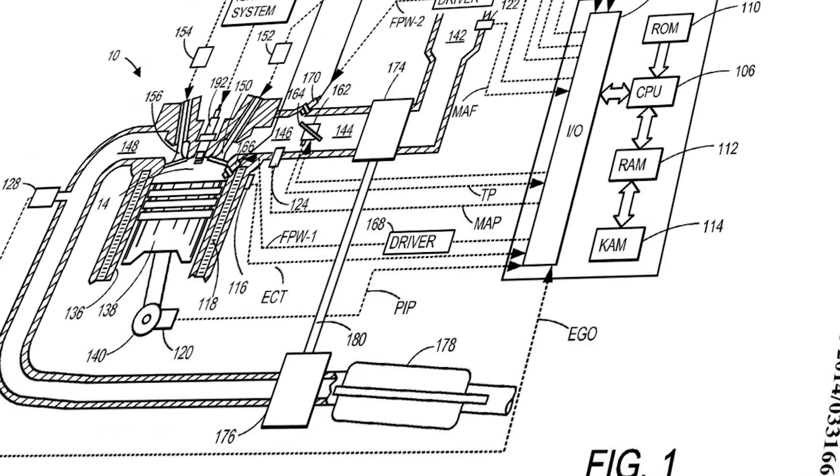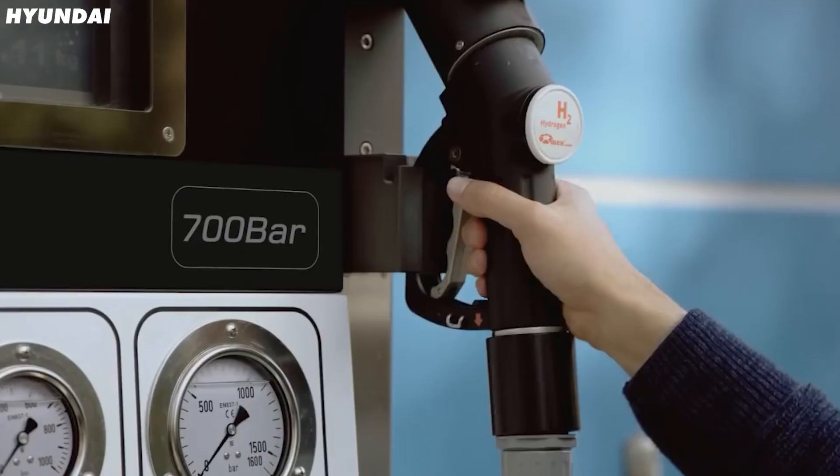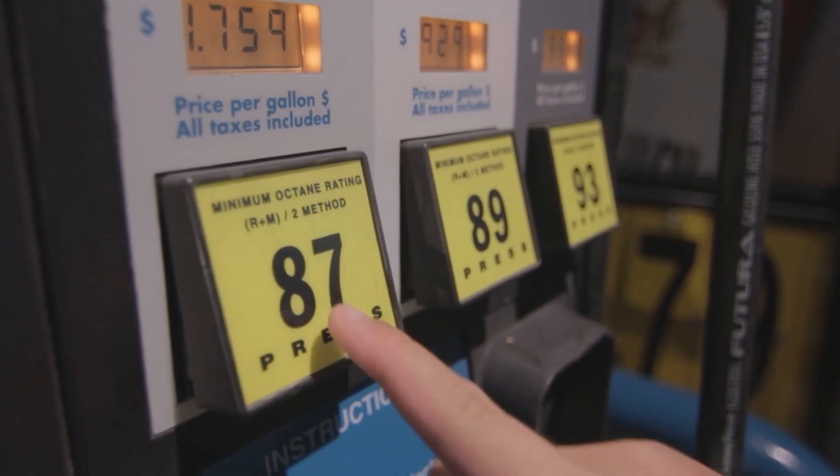Ford has patented a new turbocharged hydrogen-powered engine. It's an interesting idea. Surely hydrogen isn't a straight swap for petrol — will this actually work?